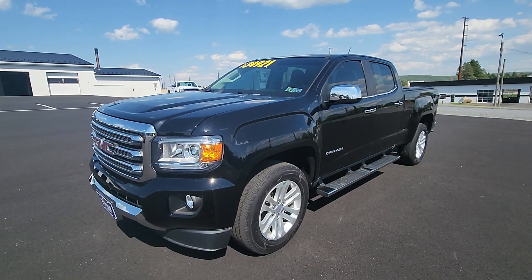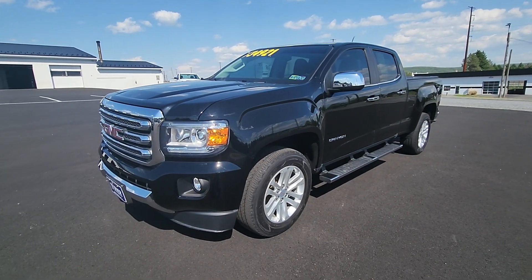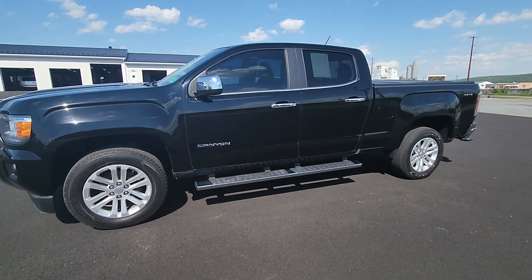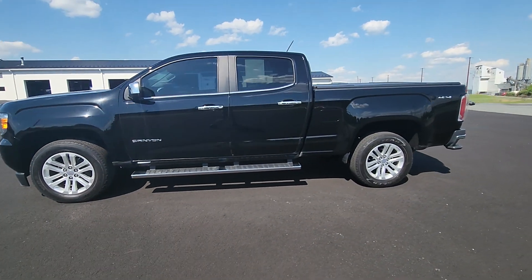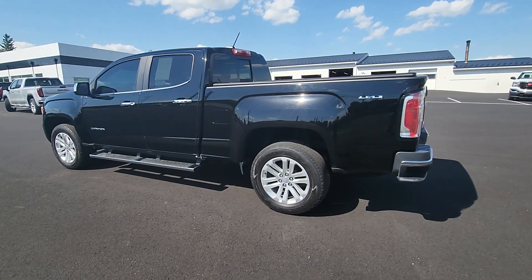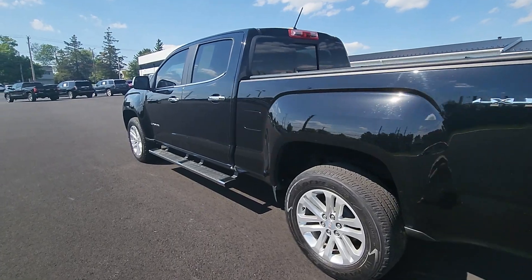What's going on guys? This is Drew from Turner Buick GMC in New Holland. Today I'm going to be showing you around this 2016 GMC Canyon SLT. This has a clean AutoCheck history report. It has the 3.6 liter V6 paired to the 6-speed automatic transmission. It does have a transfer case, going from 2-wheel drive to 4-wheel drive. So we'll dive into some of the features here.